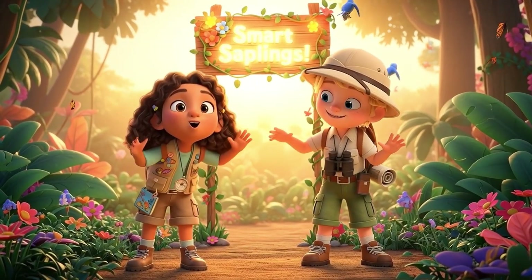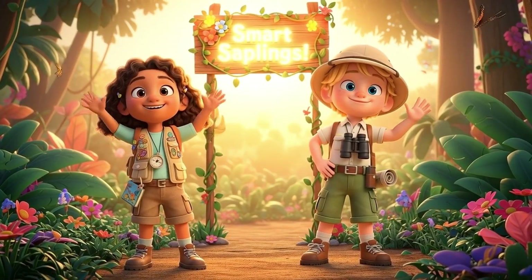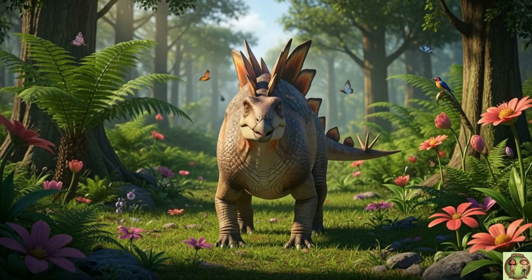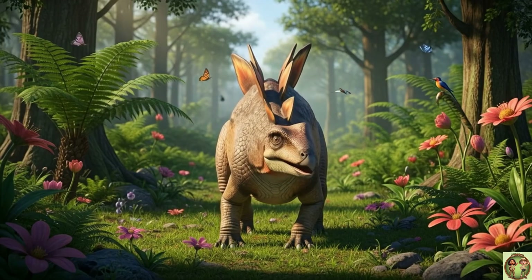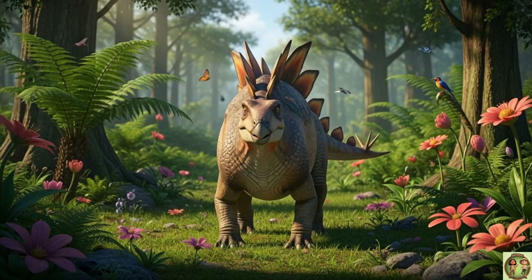Hi, everyone! Welcome to Smart Saplings! Come join us for today's fun fact! Hi, friends! Look at the Stegosaurus! It has big, colorful plates on its back and a spiky tail! Isn't it amazing?